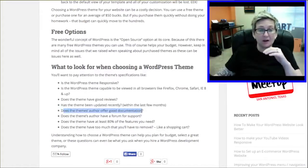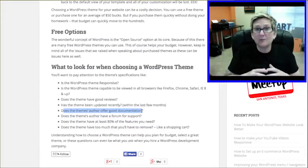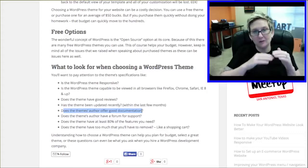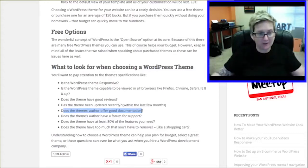Does the author have good documentation? Sometimes if you're reading through the reviews, you're going to see some negative reviews — people saying it was very difficult to follow or asking why there's no video documentation. Pay attention to those because you really want an author who is easily giving you instructions on how to install and customize your theme.